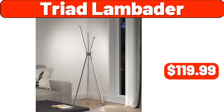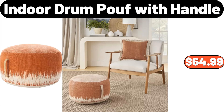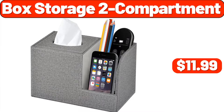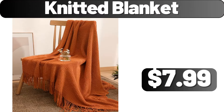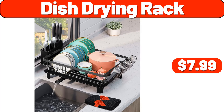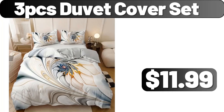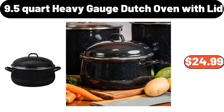Thickened sofa blanket, $21.99. Indoor drum poof with handle, $64.99. Box storage two compartment, $11.99. Knitted blanket, $7.99. Area rugs, $24.99. Dish drying rack, $7.99. Digital toaster oven, $39.99. Three PCS duvet cover set, $11.99. 9.5 quart heavy gauge Dutch oven with lid, $24.99.